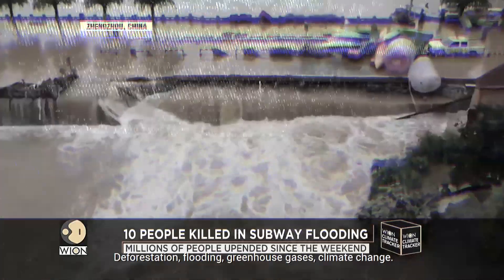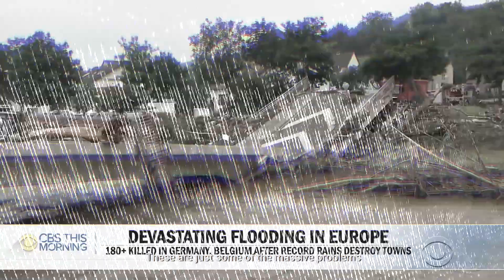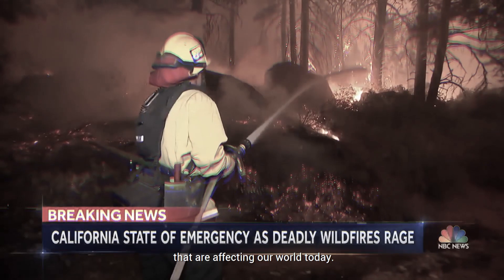Deforestation, flooding, greenhouse gases, climate change — these are just some of the massive problems that are affecting our world today.